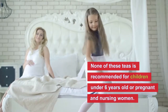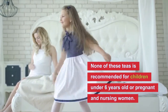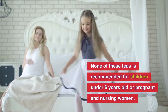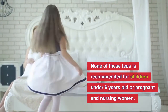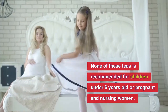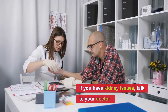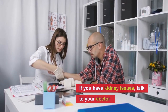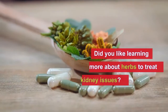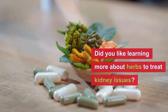Before I end this video, please remember that none of these teas is recommended for children under six years old or pregnant and nursing women. If you or someone you know has kidney issues, please talk to your doctor about these herbal plants before using them.